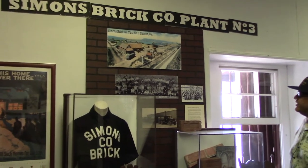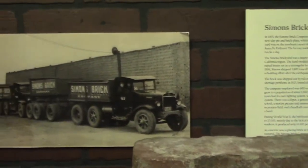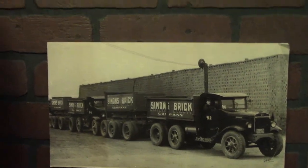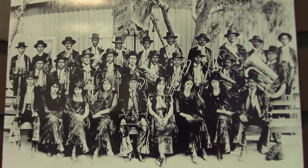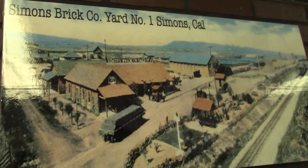This is a reflection of Montebello and its commerce. Simon's Brick Company was one of the leading producers of brick in the nation. It was truly a company town — people lived there and had their own company store. The employees were primarily from Mexico. We've had this exhibit set up for a couple of years, and occasionally we have a speaker come down to discuss Simon's Brickyard.